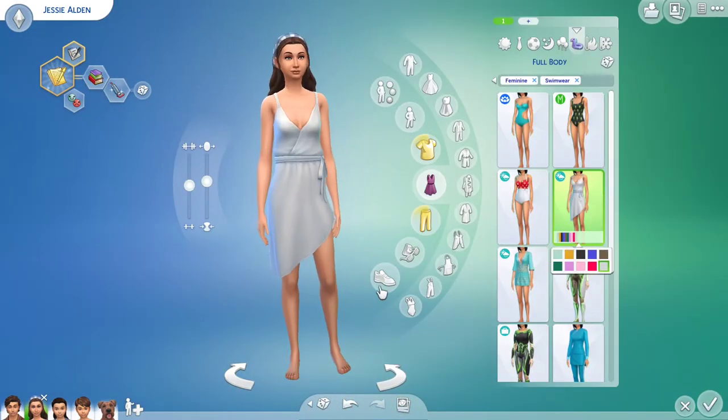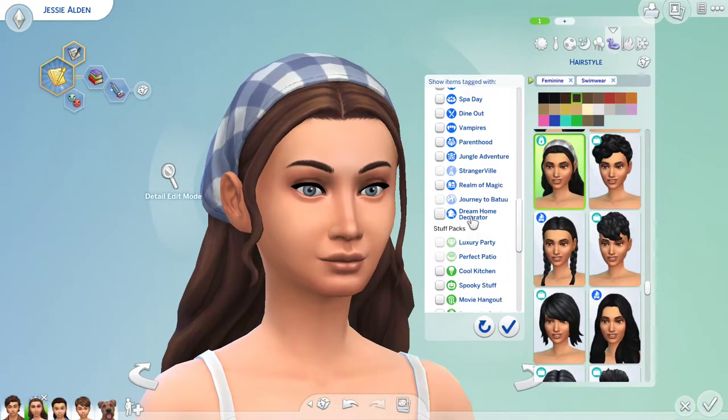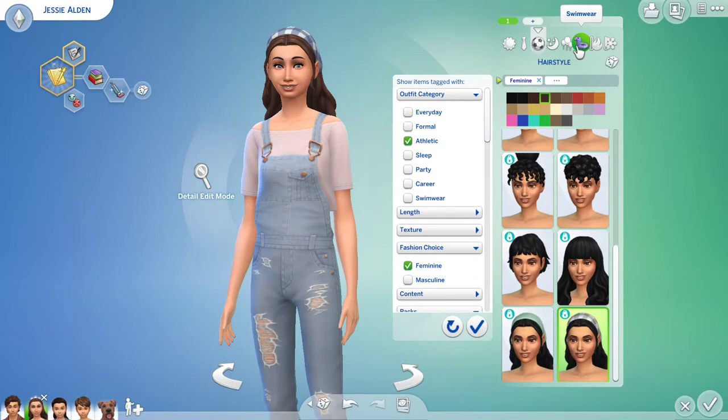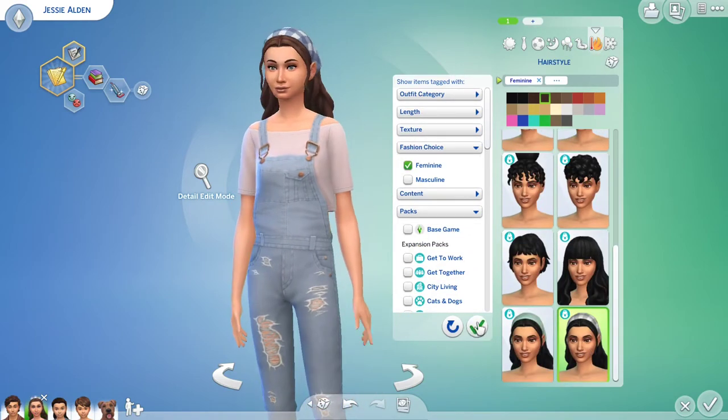I used the new Cottage Living hair with a bandana over her hair for most of Jesse's outfits — I thought it looked really cute and it fit her style. I also used a braid for one of the outfits because I thought it fit and worked well.